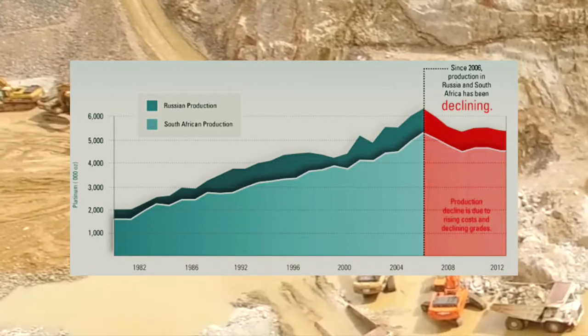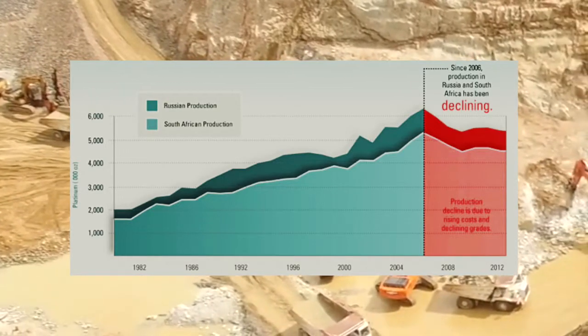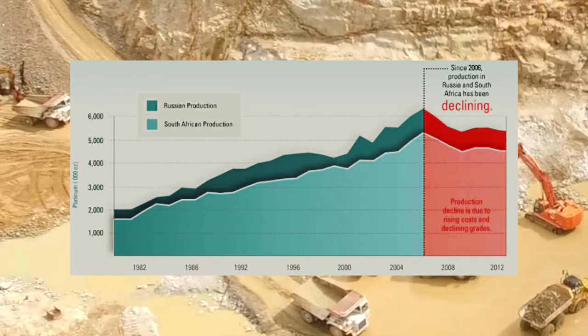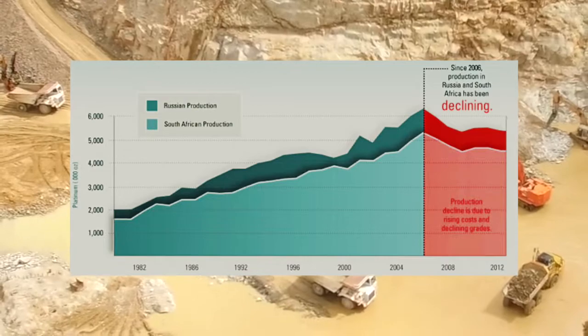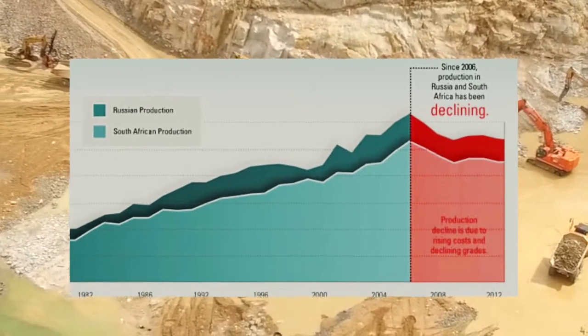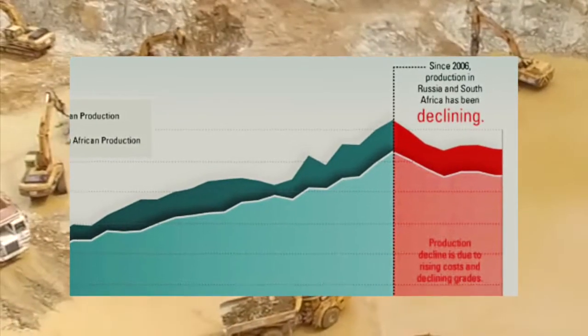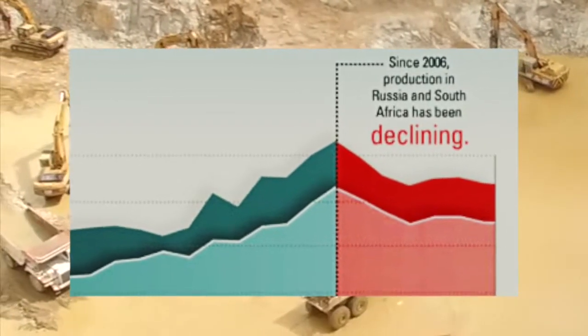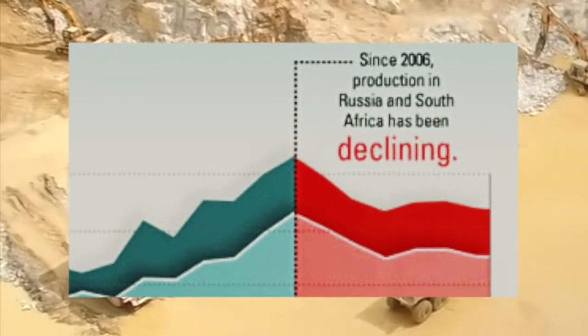2006 was the peak platinum production year, with South Africa producing more than 5 million ounces and Russia nearly a million ounces. Mining costs have risen and ore grades have decreased. Therefore, since 2006, Russia and South African platinum supplies have declined. But recycling platinum has helped the market keep up with demand.